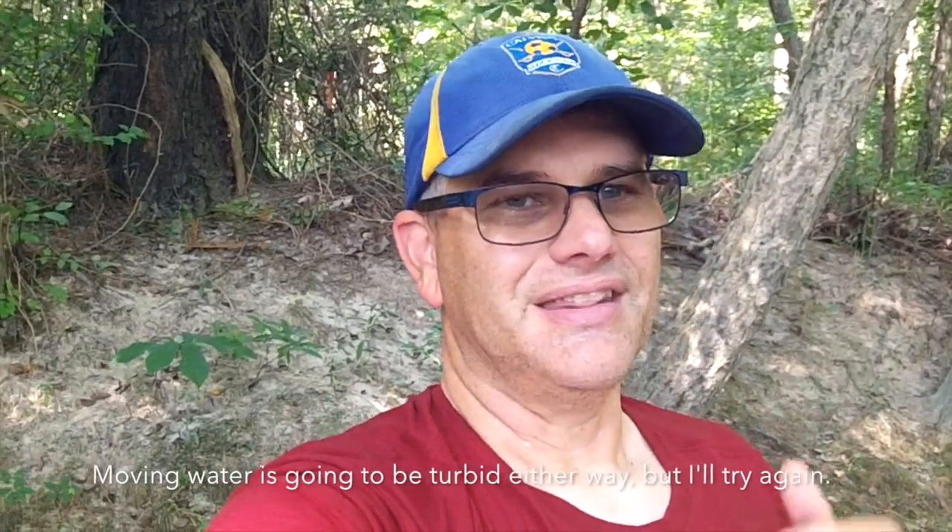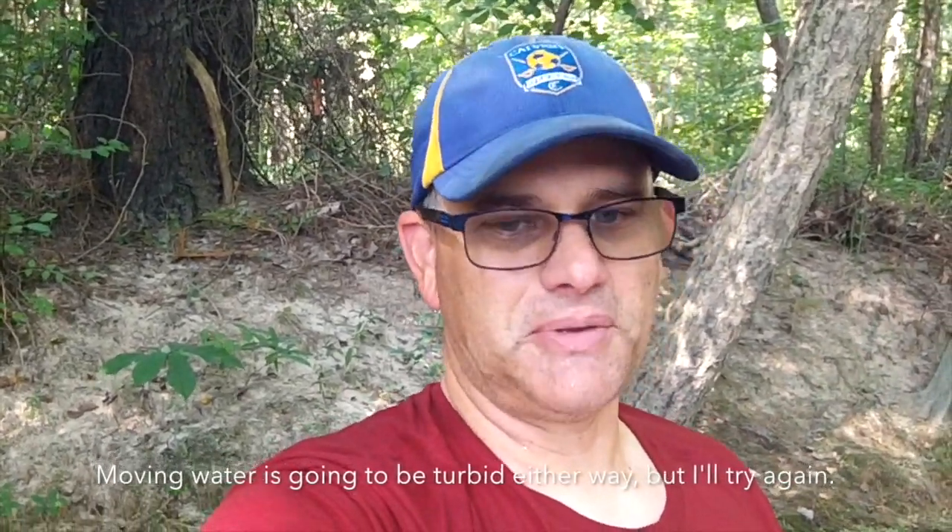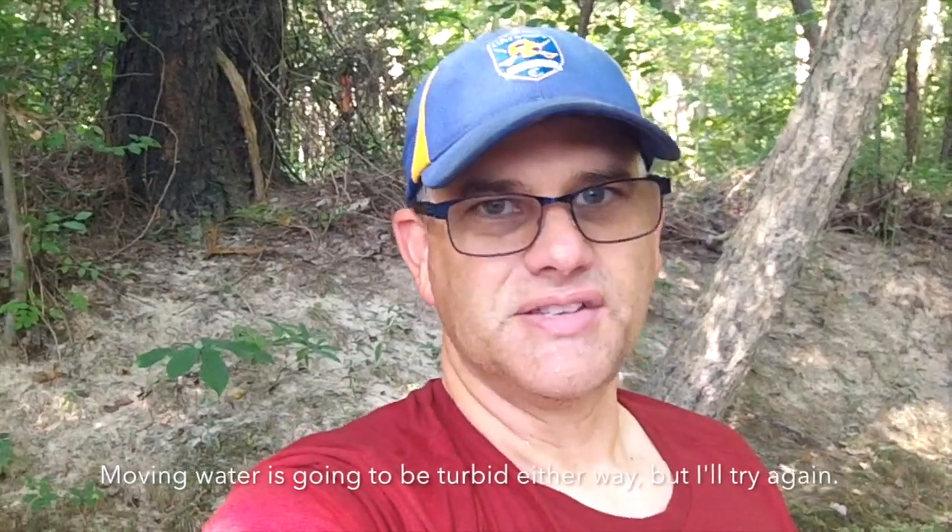Okay, so that didn't work out as well as I would have liked. I was really hoping to be able to see a few fish in the water, but it's just too turbid. So the next time I come and try to do it, I'll film first underwater and then I'll fish, because that's probably what stirred up most of the actual sediment. Learn as you go.